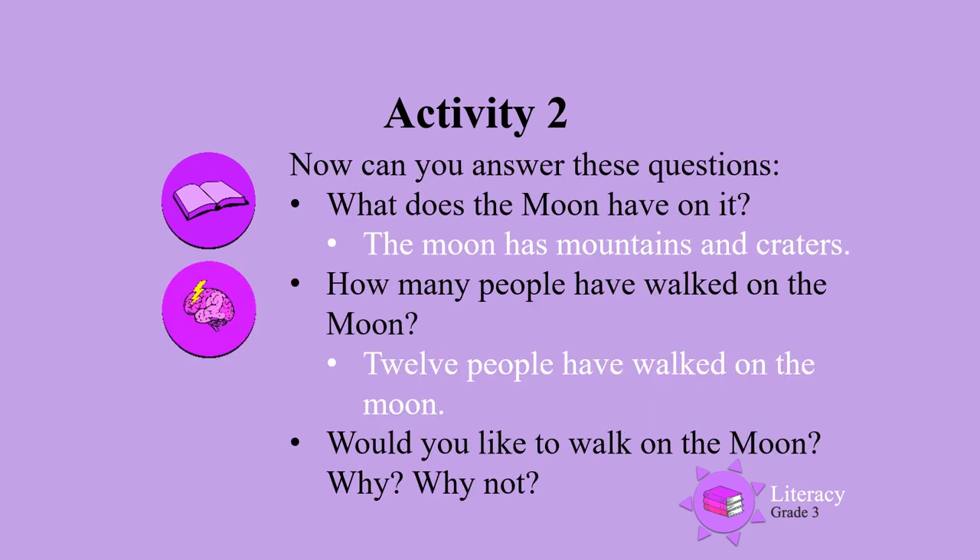Now, can you answer these questions? What does the moon have on it? Mountains and craters. How many people have walked on the moon? Twelve people. Would you like to walk on the moon? Why or why not?